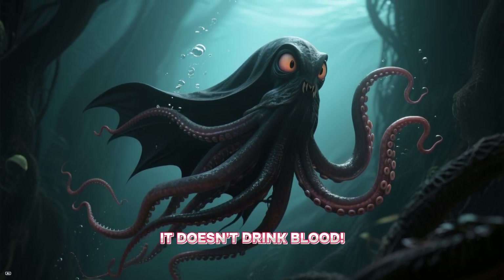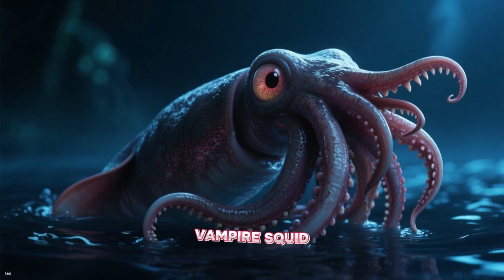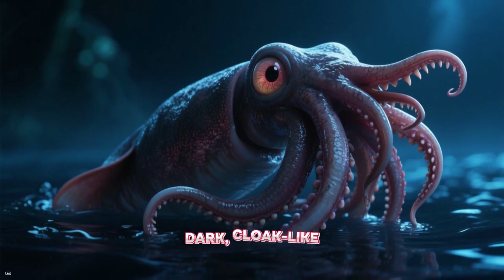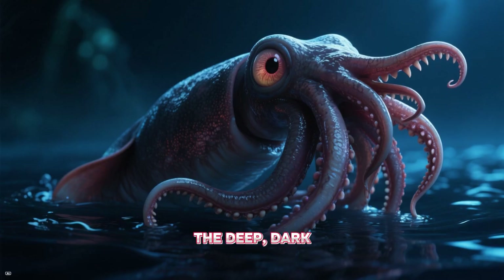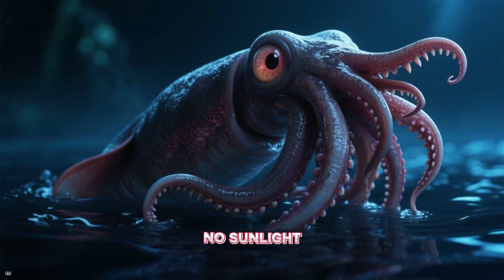Don't worry — it doesn't drink blood! It's called a vampire squid because it has a dark, cloak-like webbing between its arms and lives in the deep, dark ocean where there's no sunlight.